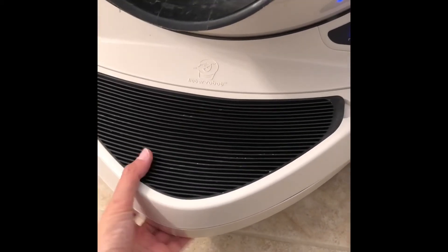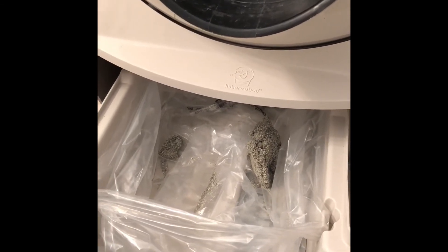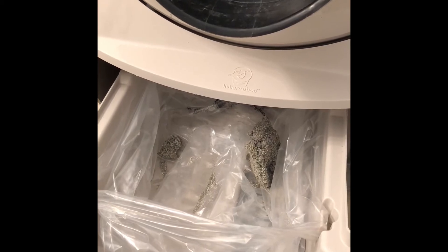So to empty the drawer, all you have to do is take it out. You can see there's the litter that just went in. All you have to do is take out this bag and then throw it in your trash bin. It's that easy.